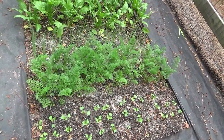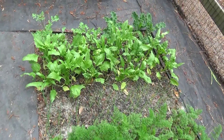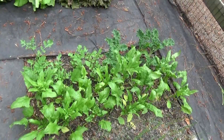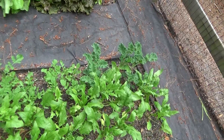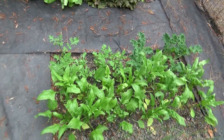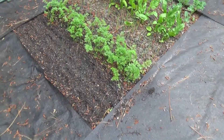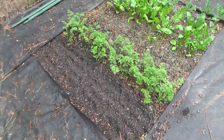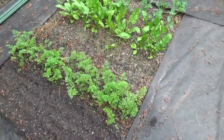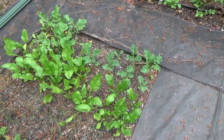Then we've got the carrots, the green onions, spinach, kale, and arugula. In the other box next to it is the exact same thing — I've just reseeded radishes. We've got carrots, green onions, spinach, kale, and arugula.